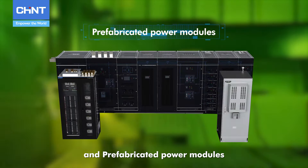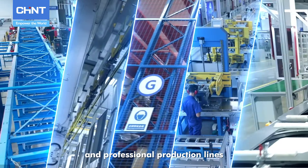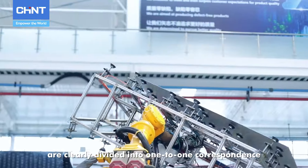The range also includes prefabricated power modules. Each product has specialized and professional production lines, ensuring that all R&D and manufacturing links are clearly divided into one-to-one correspondence.